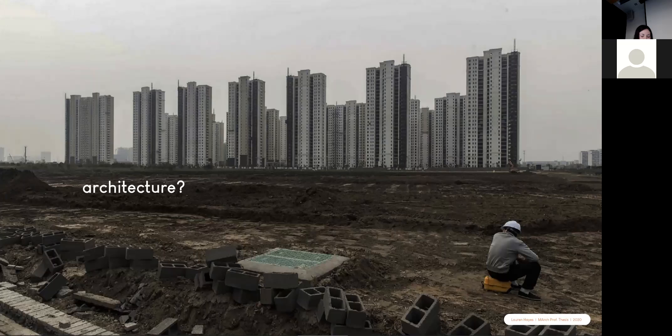About three quarters of this extracted sand is locked away in construction and infrastructure, largely due to the industrialization and urbanization mentioned before. An example is China, who in the last three years have used more sand than the USA did all of last century.